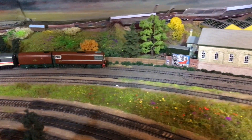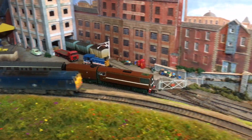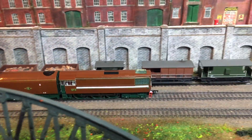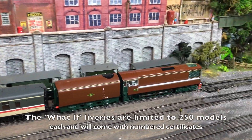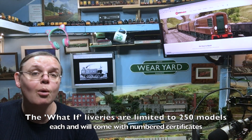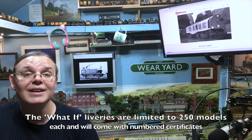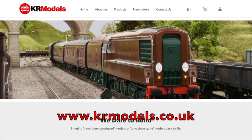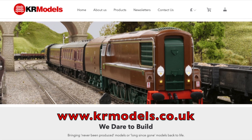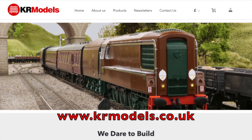All three special new What If liveries from KR Models are available to order right now, along with a further batch of the prototypical brown liveried model. Do hurry — quantities are strictly limited, and if demand is anything like it was for the first two production runs, these are going to be really quick-selling models. You can find them ready to order through KR Models' own website or through their network of stockists.